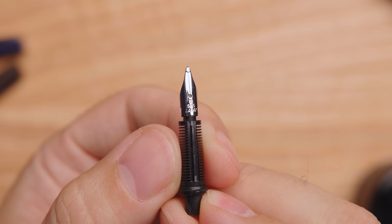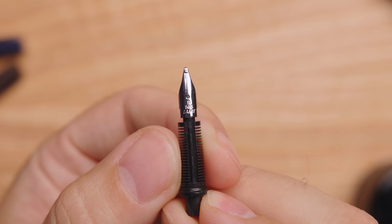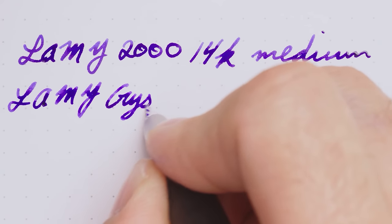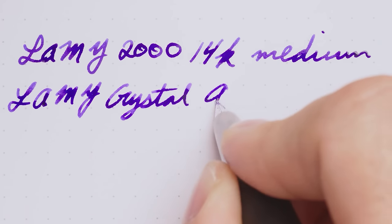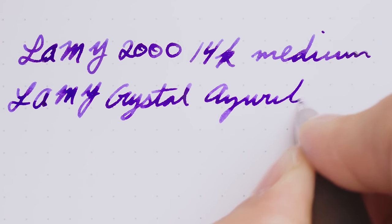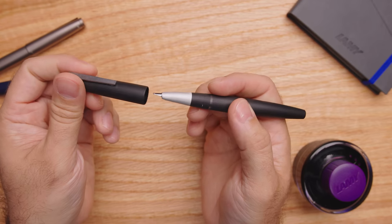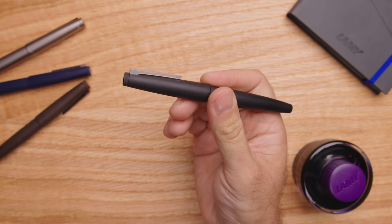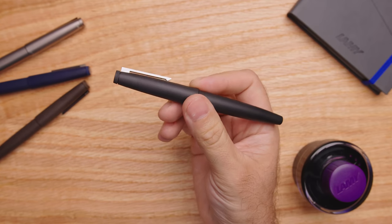The 14 karat nib is fairly stiff, but it's reliable and consistent. The flow is good, the nibs are smooth, and the balance of the pen is fantastic both posted and unposted. The torpedo shape of the body with absolutely no step makes it comfortable for just about everyone to hold. It's easy to consider it one of the best daily writer pens available today, especially because of that hooded nib.